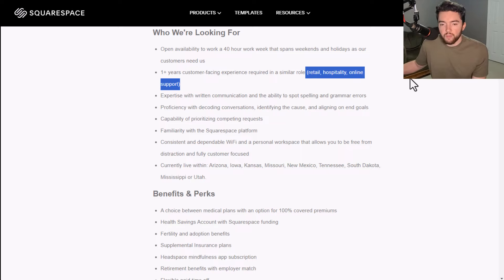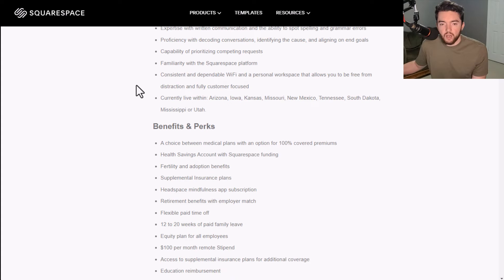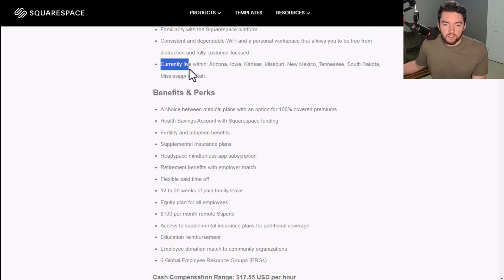Expertise with written communication is very important here — good grammar and spelling, proficiency with decoding conversations, identifying the cause and aligning on end goals, capability of prioritizing competing requests, familiarity with the Squarespace platform, and consistent dependable Wi-Fi with a personal workspace free from distraction. Customer-facing experience is required — this could be retail, hospitality, online support, etc. Again, they mentioned the specific states they're hiring in.